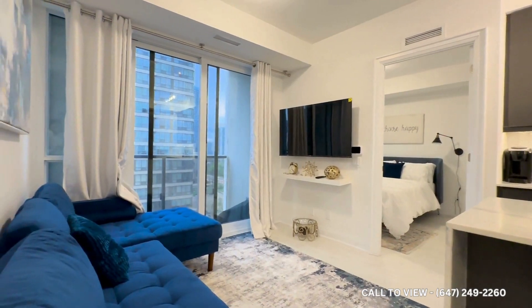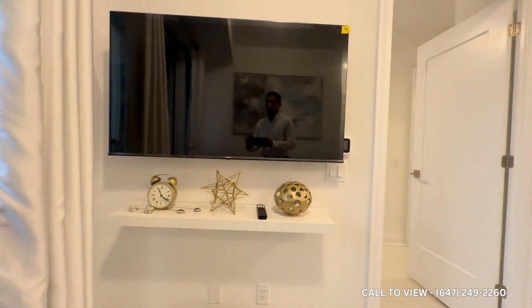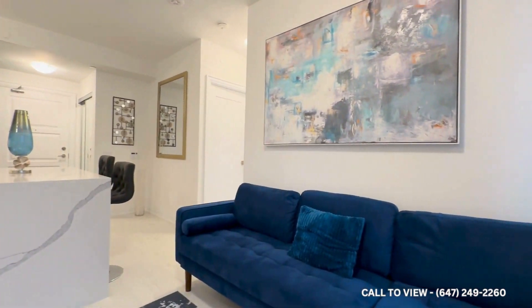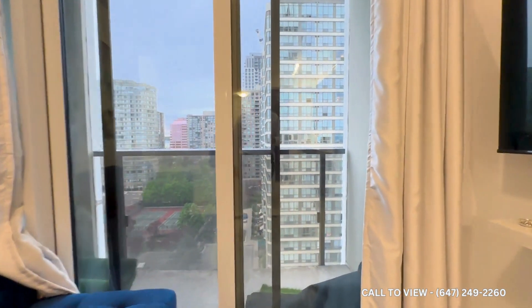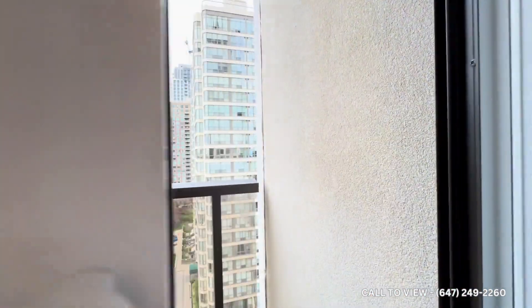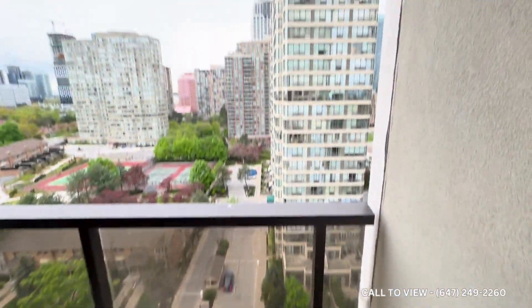Over here, we have our main living space where you can put in an L-shaped sectional like so. It comes with this beautiful TV — I think it's about a 50-inch TV. It's a very open concept and well-laid-out space. You also get tons of natural light pouring in through these floor-to-ceiling windows, with beautiful drapes on two sides and a phenomenal view, plus a very good-sized balcony where you can step out for some fresh air.